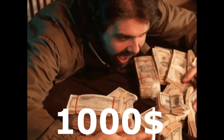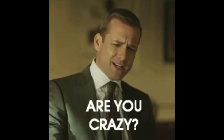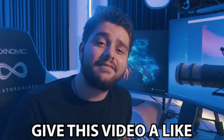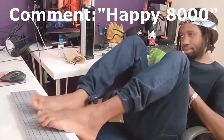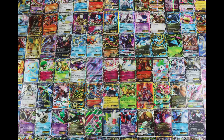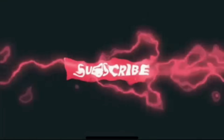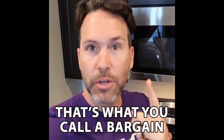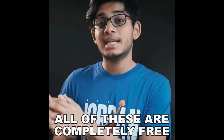But before we get to that, I'm giving away $1,000 for free. All you have to do is like this video, subscribe to my channel, and comment 'happy 8,000' for a chance to win $1,000. Think about what you could do with $1,000 right now — how many Pokemon cards you could buy, go on a vacation, or buy a quarter of an Amazon share. All you have to do is like, subscribe, and comment. That seems like a pretty good deal, and it's completely free, so you have absolutely nothing to lose.